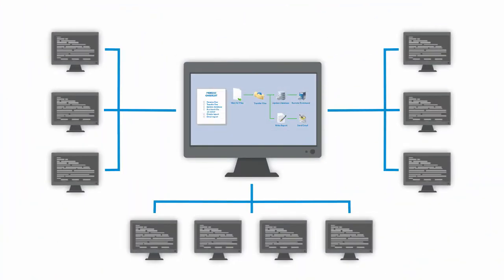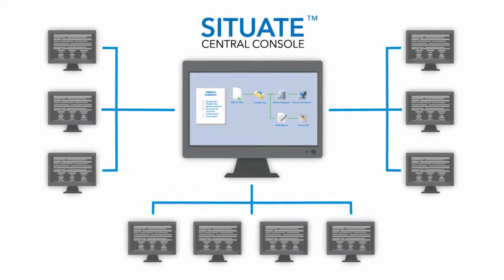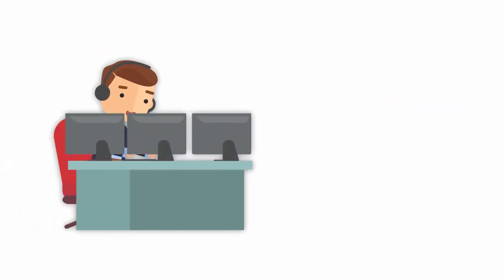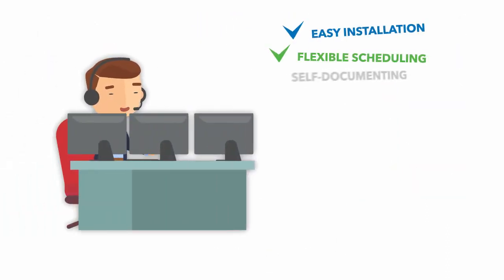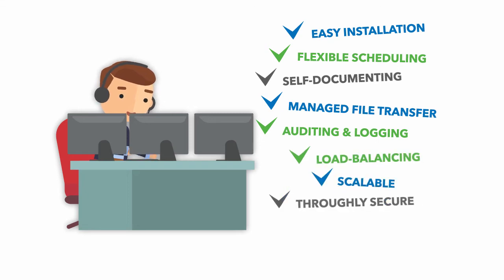And with this simplicity comes centralized management, allowing processes to run on multiple computers, all coordinated from a single console. Add to that an array of enterprise-class features, and Situate makes everything you automate flexible, reproducible, and secure.